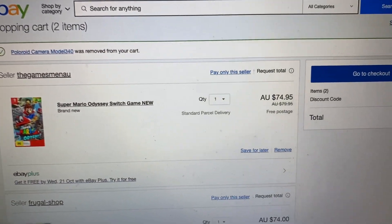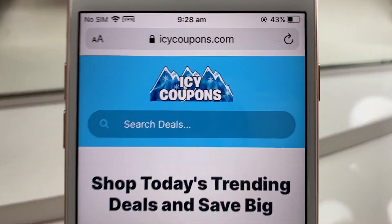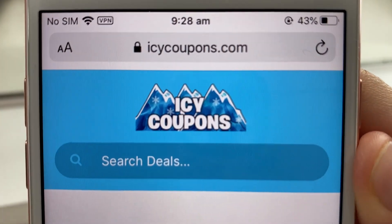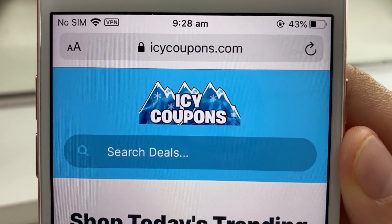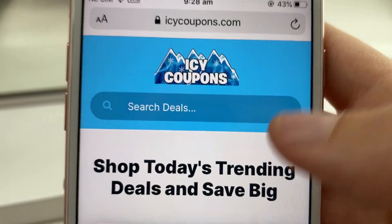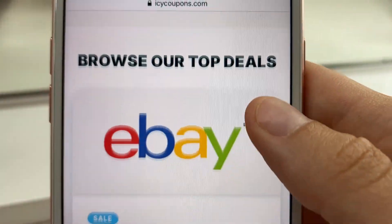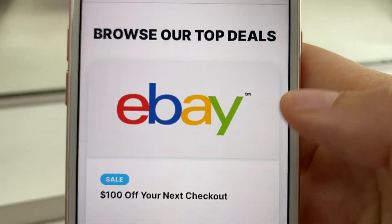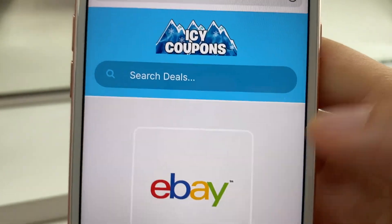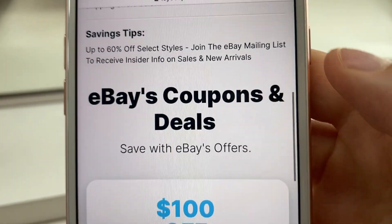If you want to see how I did this for eBay, keep watching. All I had to do was go to this website, Icy Coupons. Just load that up and use the search bar or scroll down until you see eBay. Once you see the eBay listing, click on that.